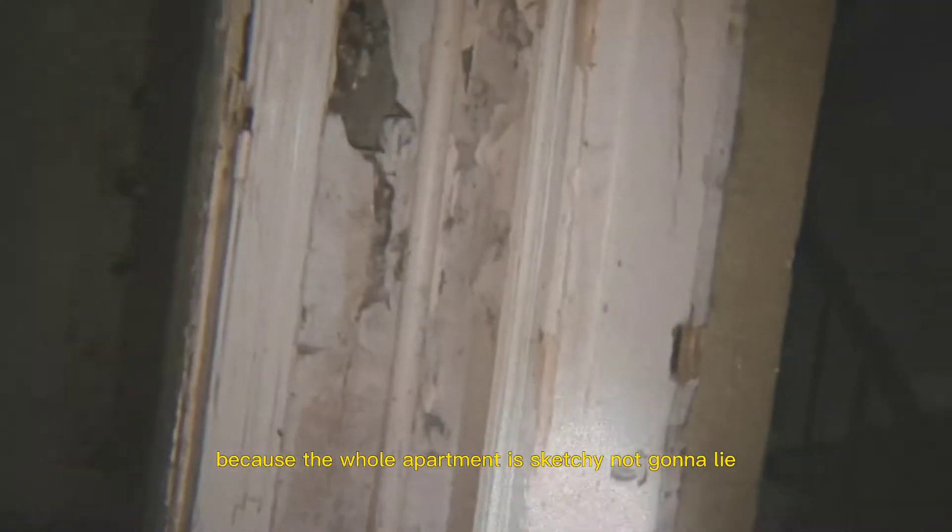Not climb — we just go up, there's the stairs! Oh, there's stairs. But anyway, we have to be careful because the whole apartment is sketchy, not gonna lie.